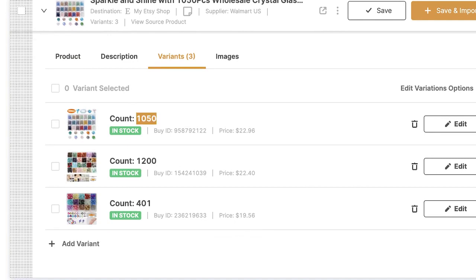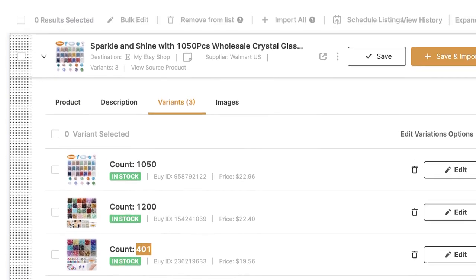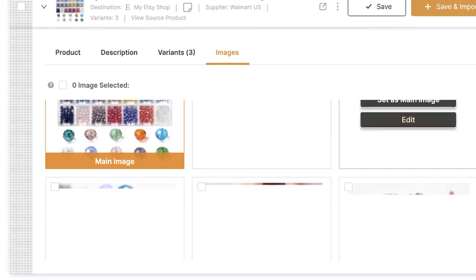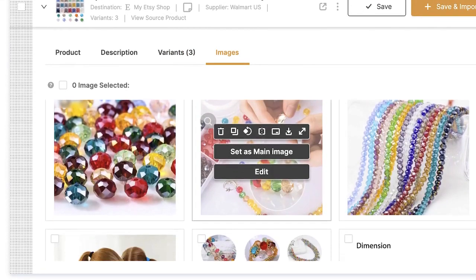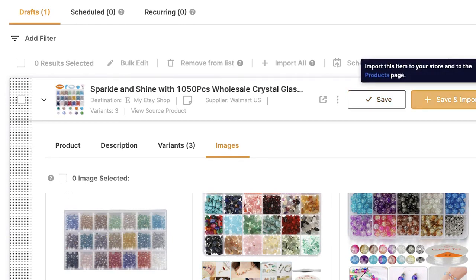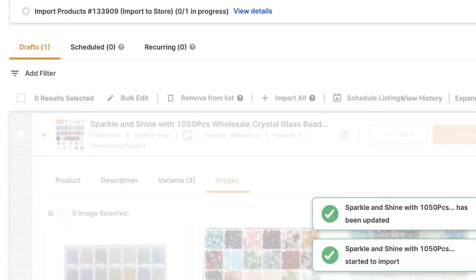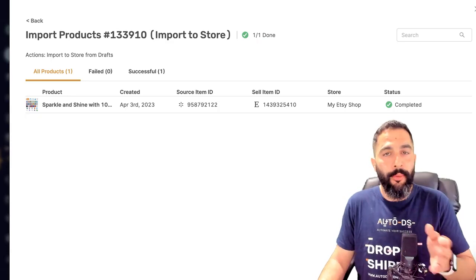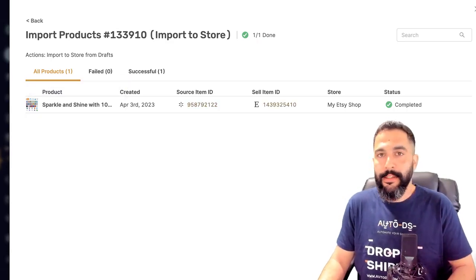The product has three variations — 1,050 pieces, 1,200 pieces, and 401 pieces — each with their own prices, all automatically imported. All the product images were also automated. Everything was done with just two button clicks. Now I click 'Save and Import' and the product goes live on my Etsy store. Heading back to Etsy and refreshing the listings page, the product 'Sparkle and Shine' is now visible with all images uploaded automatically.